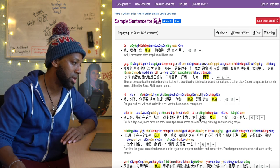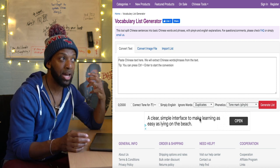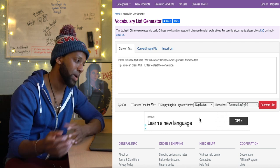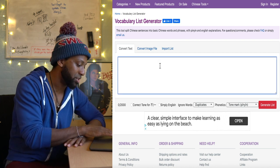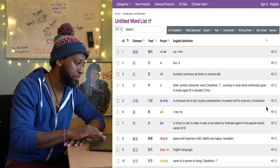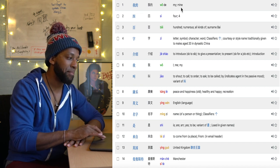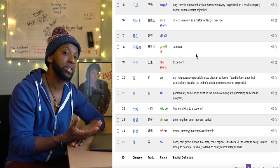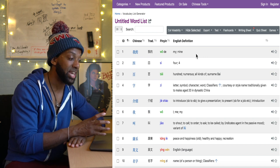The next tool I'm going to show you is the vocabulary list generator. I use this a lot when I'm building content. I built my introduction myself and I've built several dialogues. After I've translated them to the best of my ability into Chinese, I send them to my friend who corrects them and tells me where I've gone wrong. Then I just input them into here and it makes a list of all the words. For example, instead of just giving me 我, it gives me 我的 — 'my' and 'mine.' It breaks everything down and makes sure nothing is duplicated.